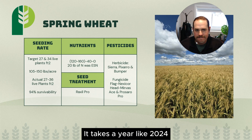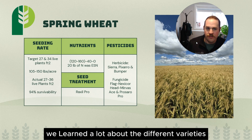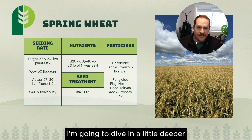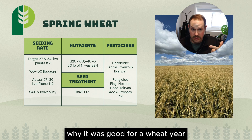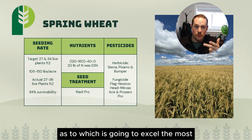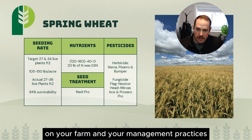It takes a year like 2024 to learn a lot about the different varieties out there on the marketplace. In this next segment, I'm going to dive in a little deeper as to how the spring wheat did on the Patura Seed family farm in Domain, Manitoba — what we learned about it, why it was good for a wheat year, and which varieties are going to excel in what conditions, and most importantly, what variety is best suited for your farm and your management practices.